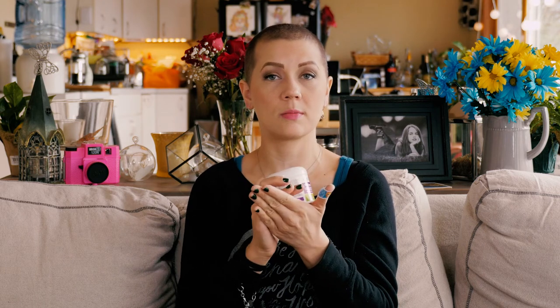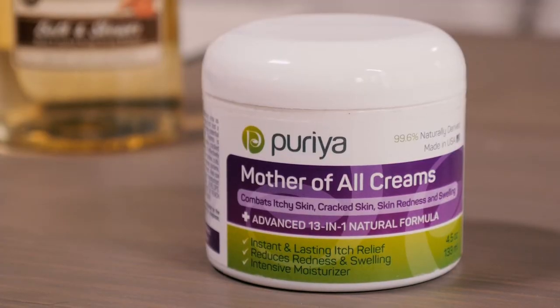He puts this cream on and within two days the redness is completely gone. He's used other things — I think he even had prescription creams before for this specific issue — and it would take at least a week, and sometimes they just wouldn't work at all. This works immediately. It's the same with the skin on his hands: he has really dry skin in the winter and they can sometimes crack, and this completely healed the issue. It's got really great natural ingredients — aloe, honey, and shea butter — so it's a very thick, moisturizing cream. You can see how thick it is; it says the Mother of All Creams for a reason.